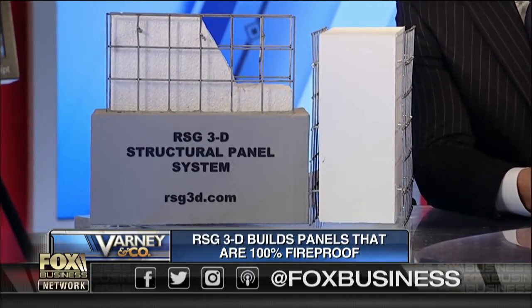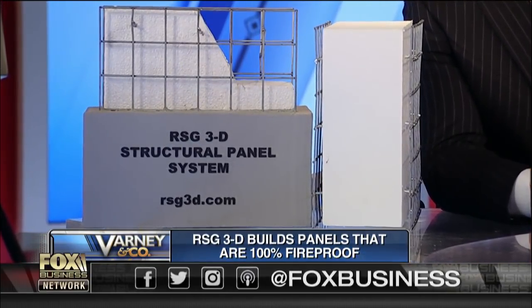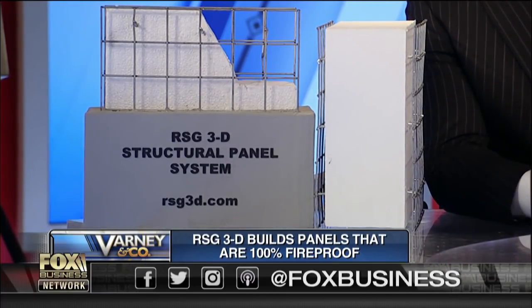Is it more expensive to build a home using these panels than conventional construction materials? Everything depends on design. But in multifamily, it's the same or less — we're winning everything in the multifamily world. In hotels, it's less. In single family homes of great design, I'd say it's equivalent — it might be one to two percent more. The panels are probably only five to eight percent of a building's budget.